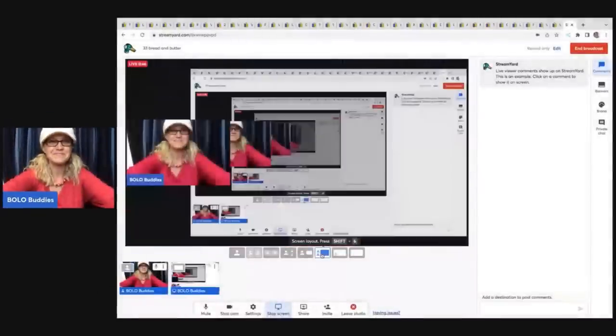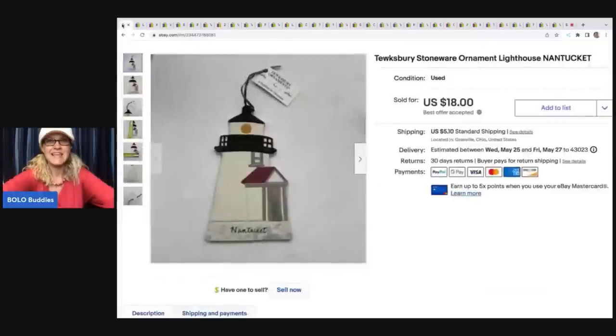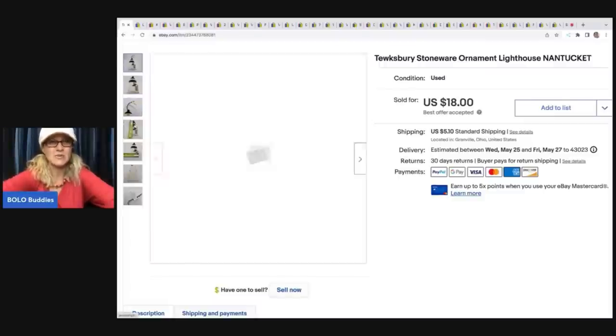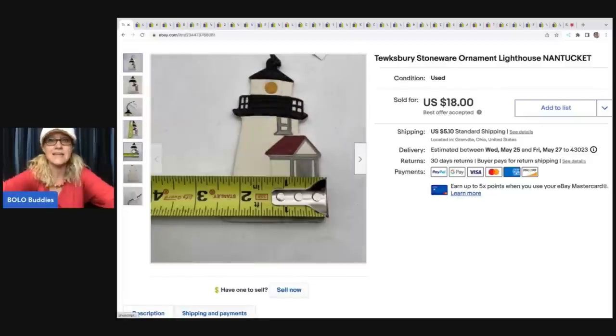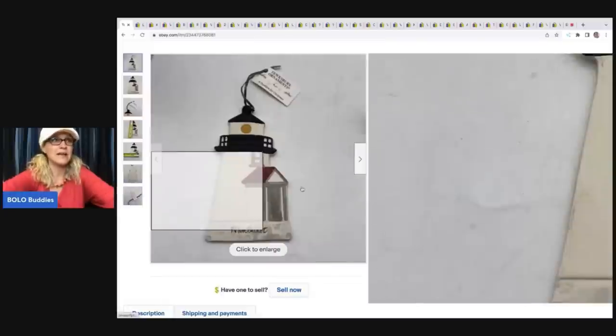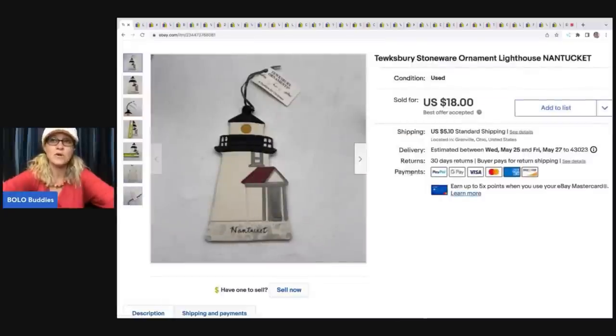Let's get started. I'm going to tell you where I got it, what I paid for it, and what it sold for. The first item is this stoneware — it's Tewksbury (T-E-W-K-S-B-U-R-Y) — and it's a Nantucket lighthouse. This was in a thrift store mystery box and I was surprised at how much these sell for. It actually sold really quickly. I sold it for $18, and the buyer was all in for $24.74.